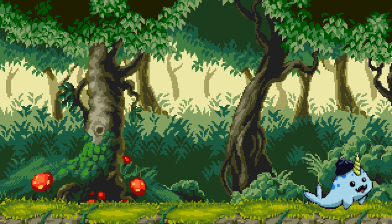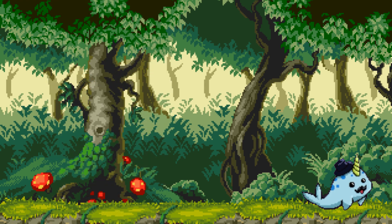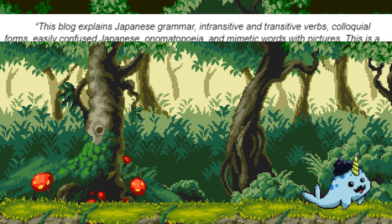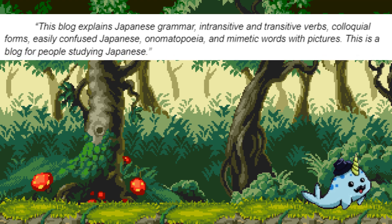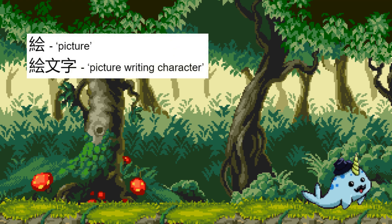Next, we'll look at the illuminating illustrations of Eriwakaru. Eriwakaru is a website that provides resources to learn Japanese through pictures. The comics illustrate grammar concepts and verbs as well as idioms and slang. Here is the description from Eriwakaru's about page: This blog explains Japanese grammar, intransitive and transitive verbs, colloquial forms, easily confused Japanese, onomatopoeia, and memetic words with pictures. This is a blog for people studying Japanese. Eriwakaru literally means something like 'you can understand with pictures,' with the root kanji e meaning picture — the same e as in emoji, literally meaning picture letter or pictograph.